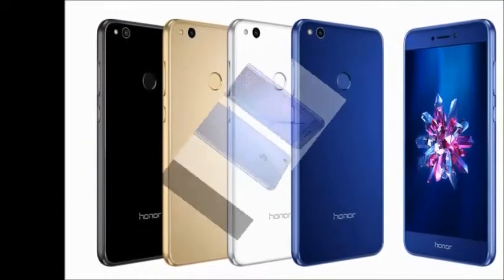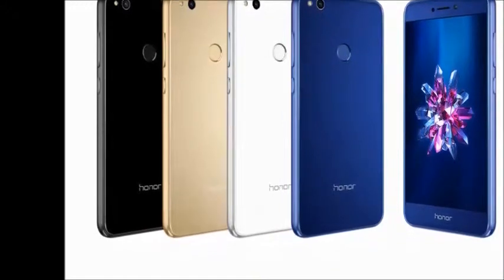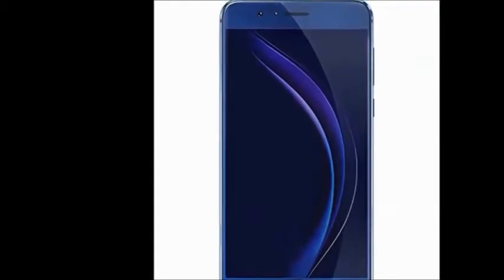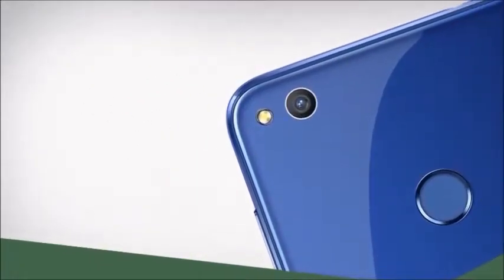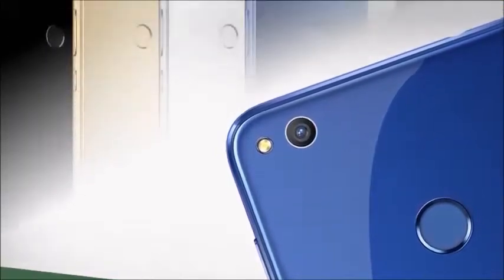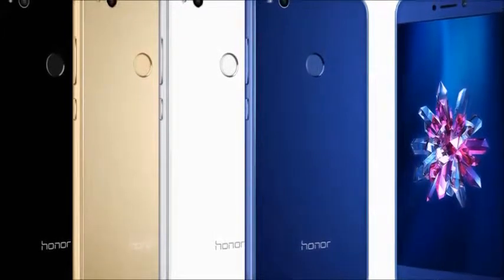In this mobile, you will get the following specifications. In the box, you will get a handset, headset, charger, USB cable, and user guide. Color availability: blue and black. Browse type: smartphone. SIM type: dual SIM.